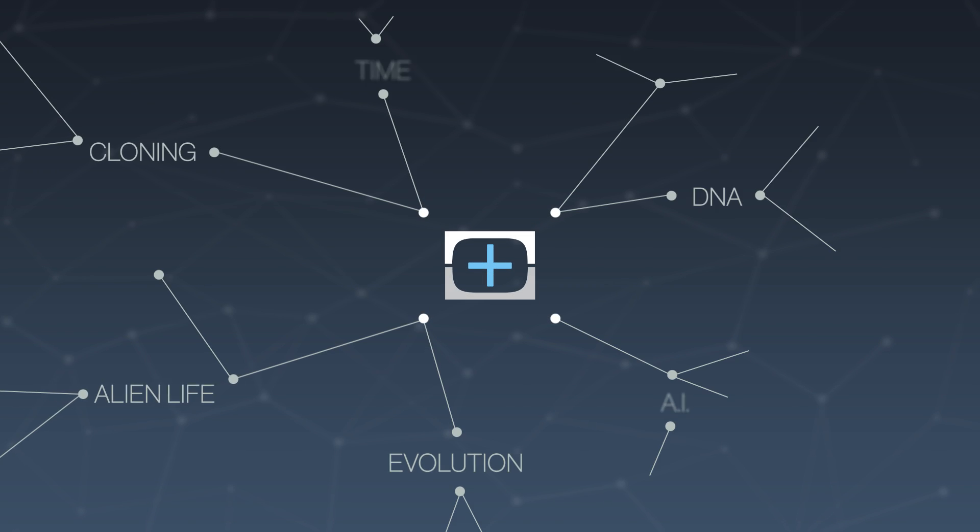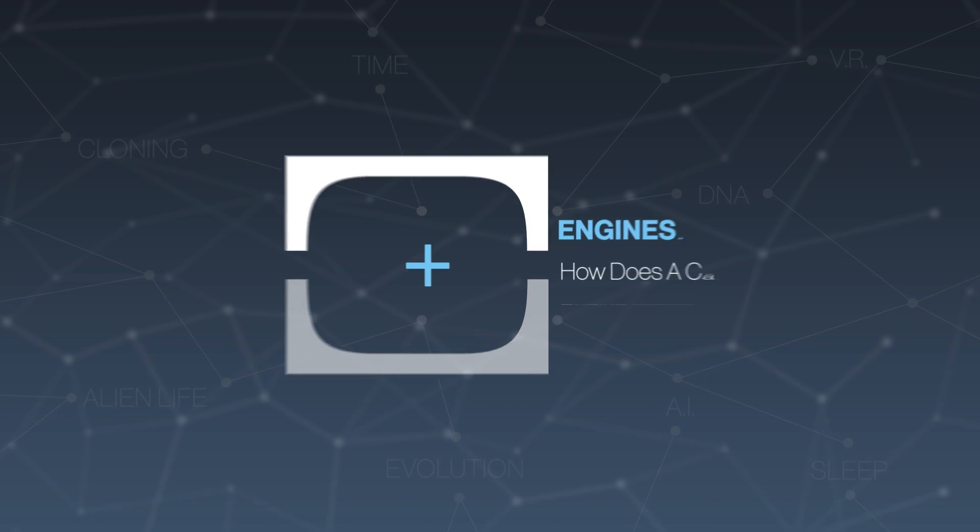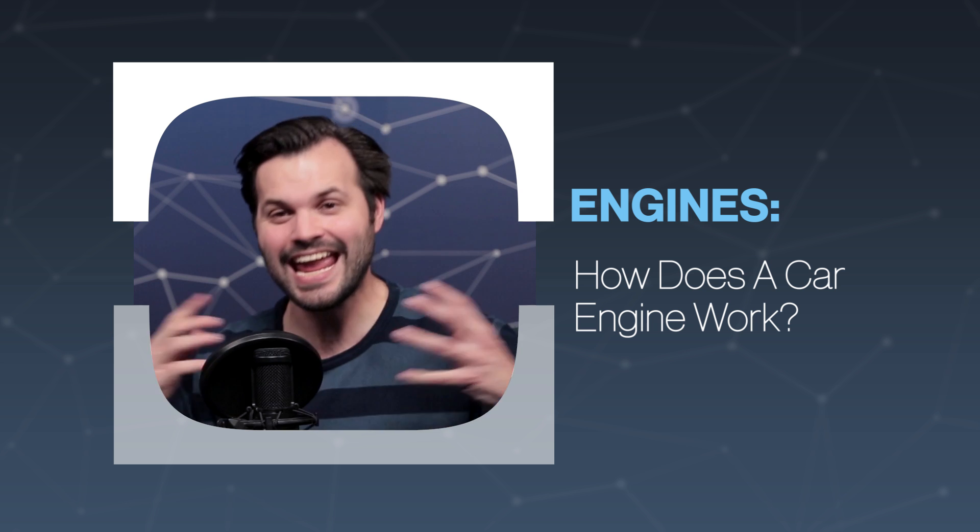Hey everyone, thanks for tuning in to TestTube Plus today. I am Trace, and this is episode one of five in our new series on engines.